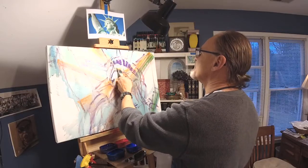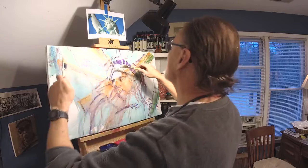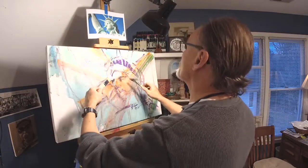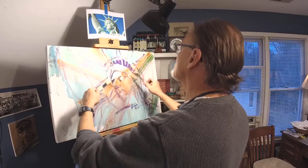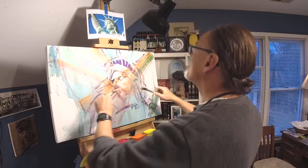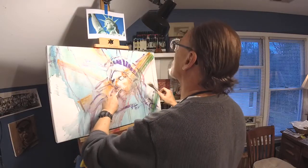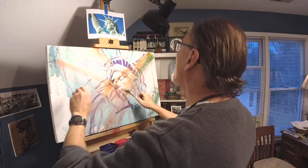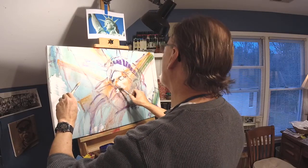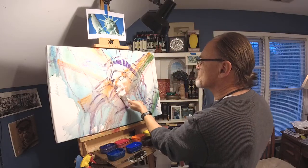Here I am doing white highlights, first layer of white, using fairly large brushes. I don't want to get too detailed or too small. I want to stay loose, so the large brushes help stay loose and they make interesting marks.